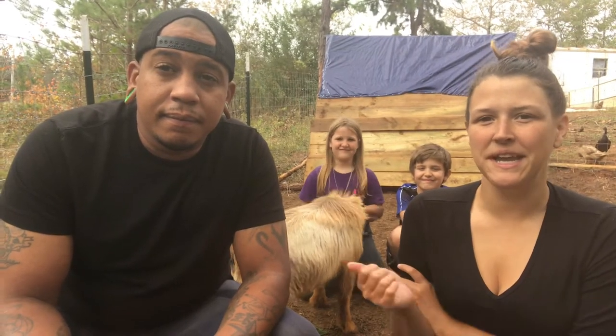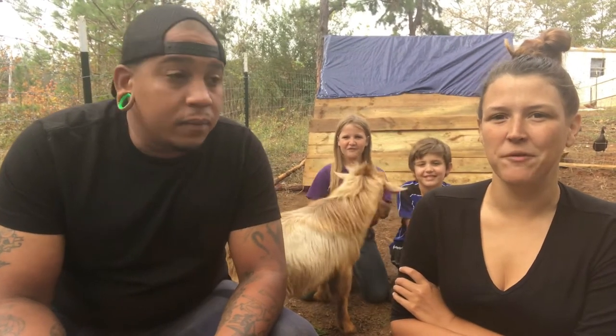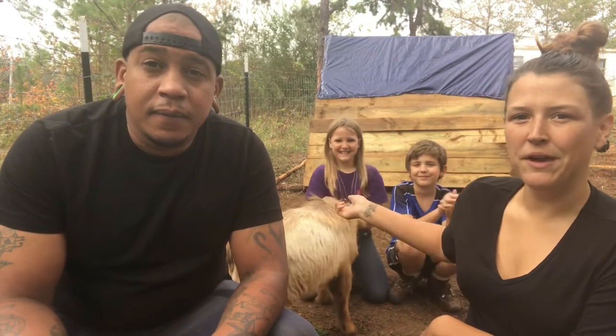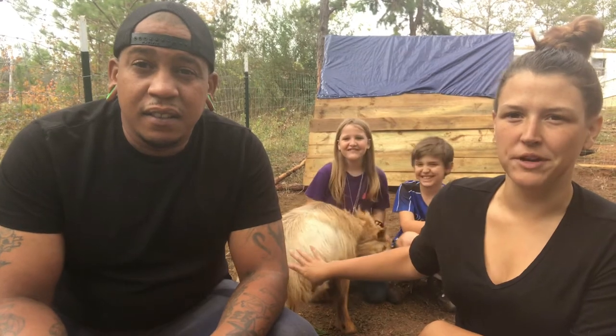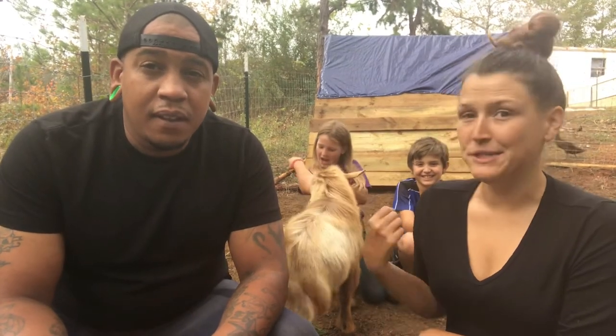Hey guys, it's Jay and Sarah from One Dream Farm, and today we have our kids Noah and Zoe with us. They're distracting the goats so they don't bother us while we're doing this video, as you can see.